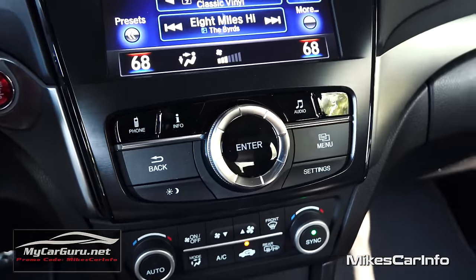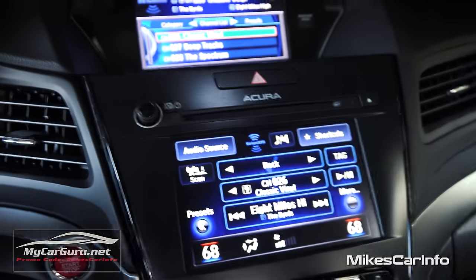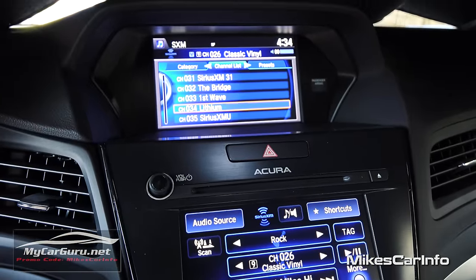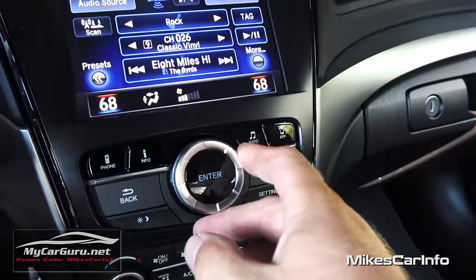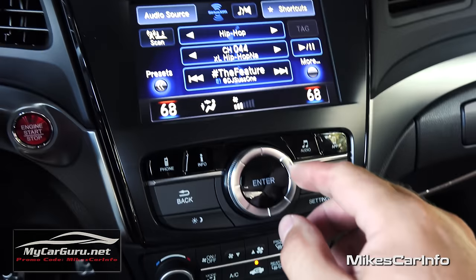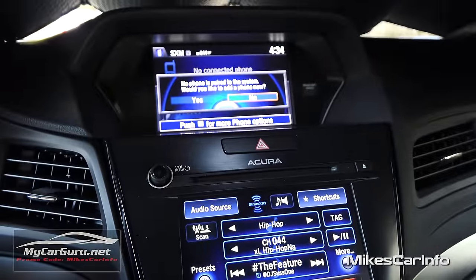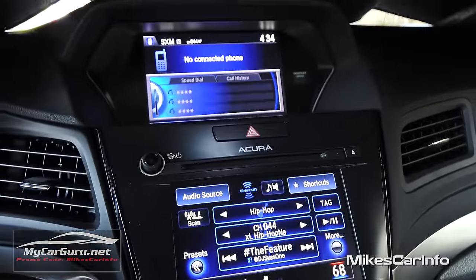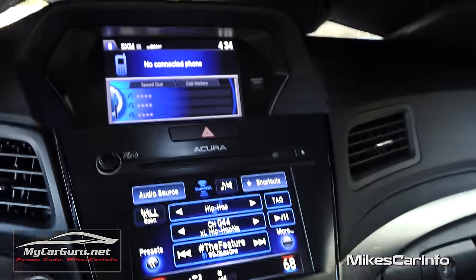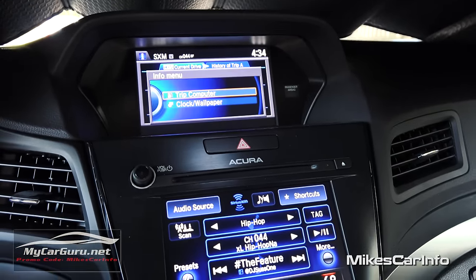Another way of controlling the upper screen is using this dial — you can scroll through and select different channels or menu items, then hit enter on the one you want. You also have phone options: once you add a phone, you have access to your phone book and recent calls, speed dials, and call history.